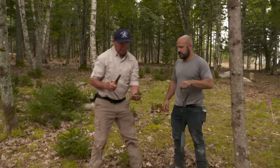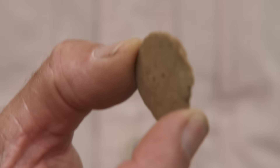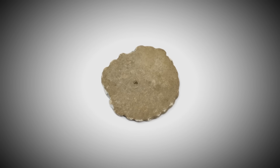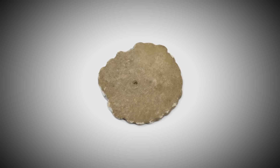It's in my hand — please, please, please be a coin. Oh wow. What have we got, mate? A lead barter token, most likely used as a form of currency several centuries ago.